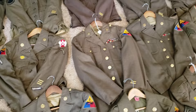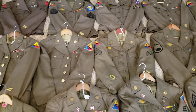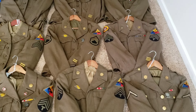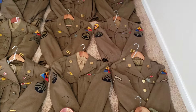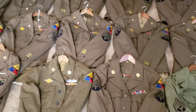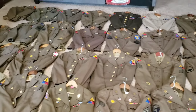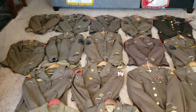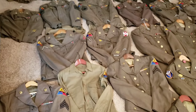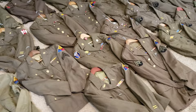Some of you guys watching this video might have helped me add these to my collection — you might even see a uniform that you sold to me. Any of you guys out there, I appreciate you giving me the opportunity to purchase these uniforms. Thank you for that. These uniforms have come from so many different places — I've gotten a handful off eBay, Facebook groups, other collectors. A lot of you guys keep your eye out for me, let me know, or tag my name when something comes available.